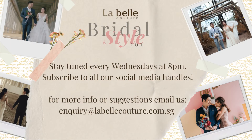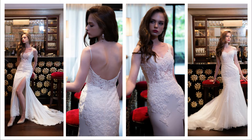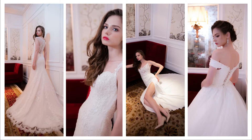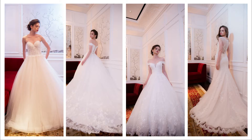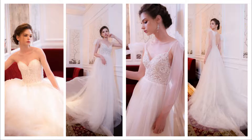Hi everyone, welcome back to another episode on Bridal Style 101. In today's episode we'll be talking about the 2019 Parisian collection. Jimmy is here with us, and he will be with us all the way until the end of this bridal style series. The reason we're doing this video was because we wanted to do a countdown for Modernist, and today we're continuing with the 2019 collection.